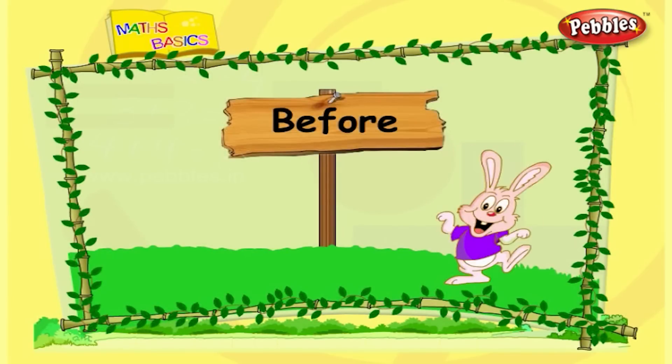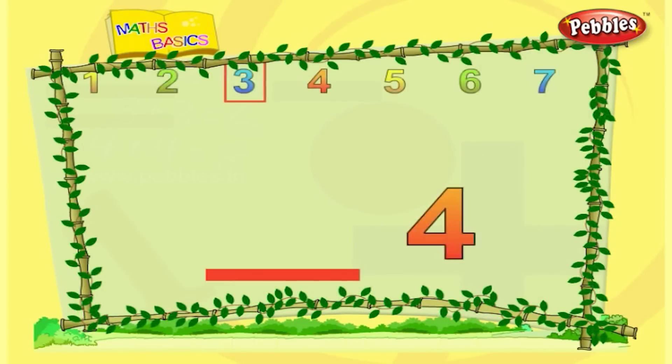Number before. Let us learn what comes before a number. This is four. What comes before four? Three.